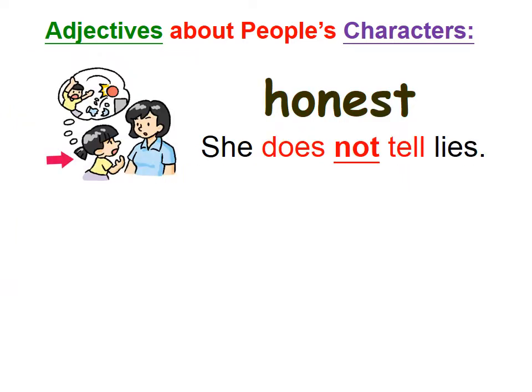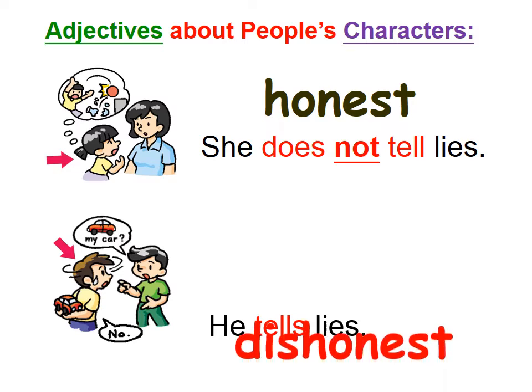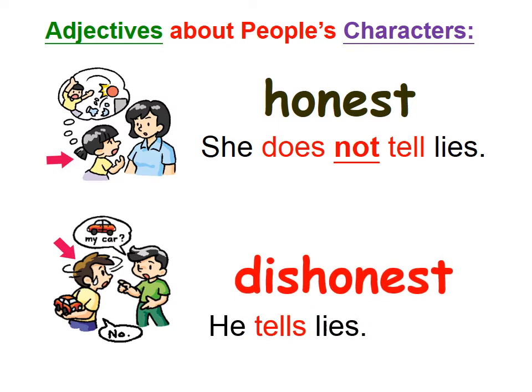Just now this girl was honest. How about this boy? He tells lies. So the opposite adjective is dishonest.